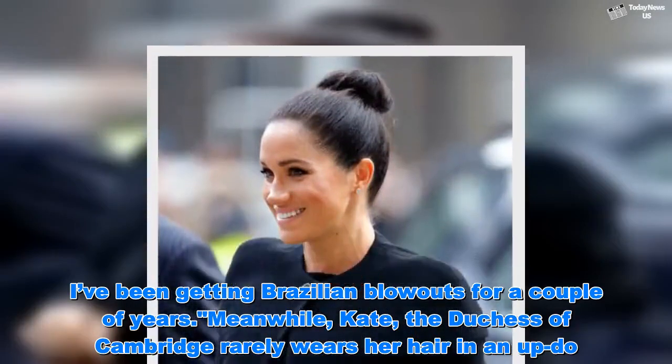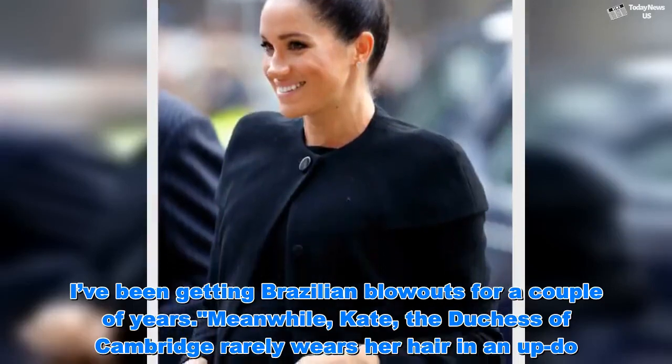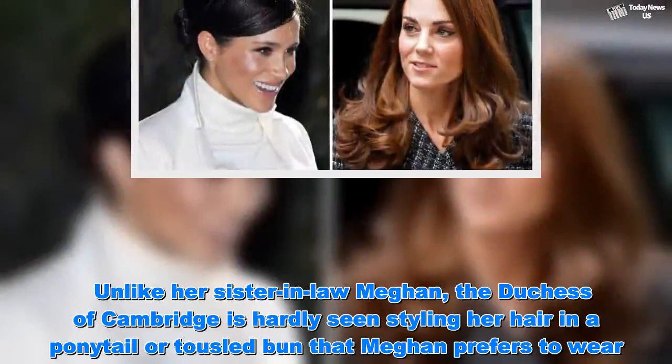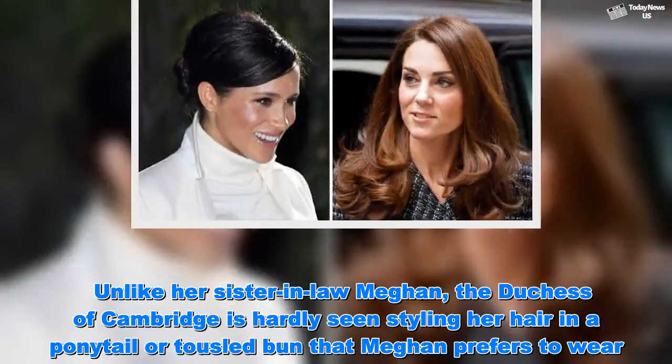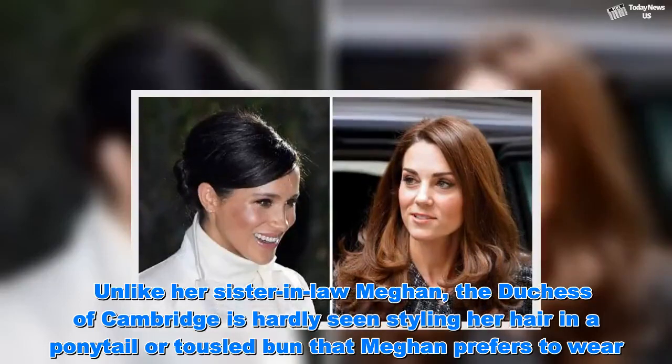Meanwhile, Kate, the Duchess of Cambridge, rarely wears her hair in an updo. Unlike her sister-in-law Meghan, the Duchess of Cambridge is hardly seen styling her hair in a ponytail or tousled bun that Meghan prefers to wear.